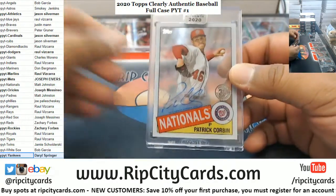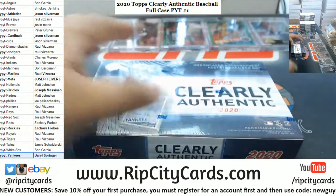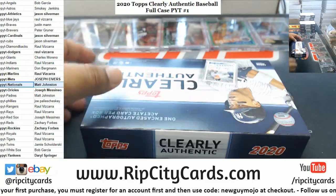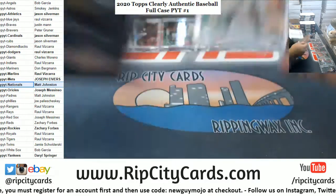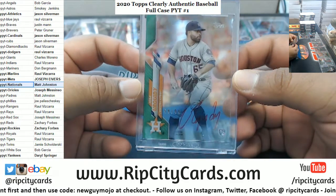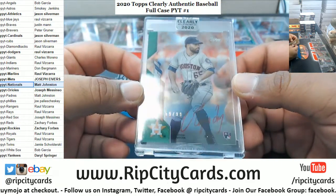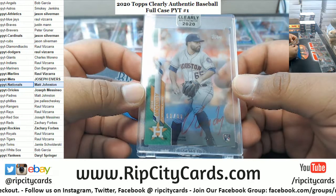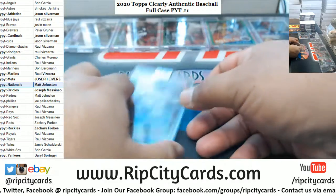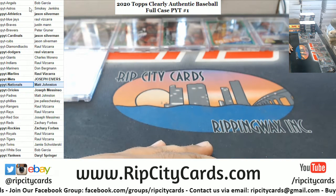We got Patrick Corbin, Nationals auto. We got Jose Urquidy, numbered to 99 — and he used red ink, everyone else used blue ink. I wonder if that's like an error of some kind. All the other autographs are blue ink and he used red — maybe trying to be a little different, you know how those Astros like to do.